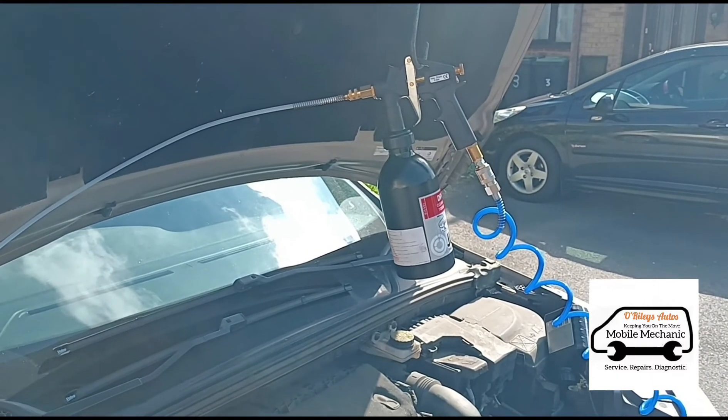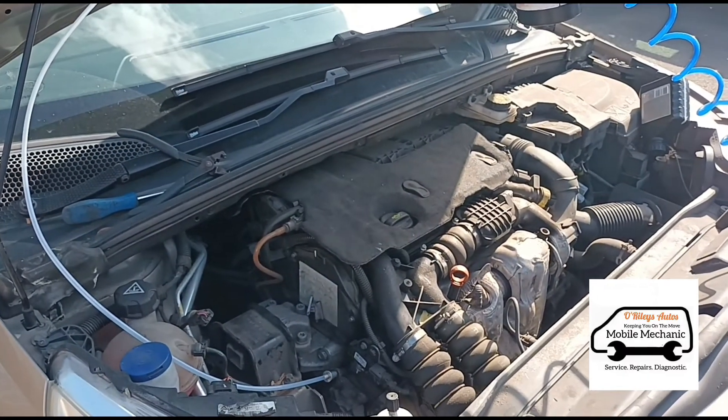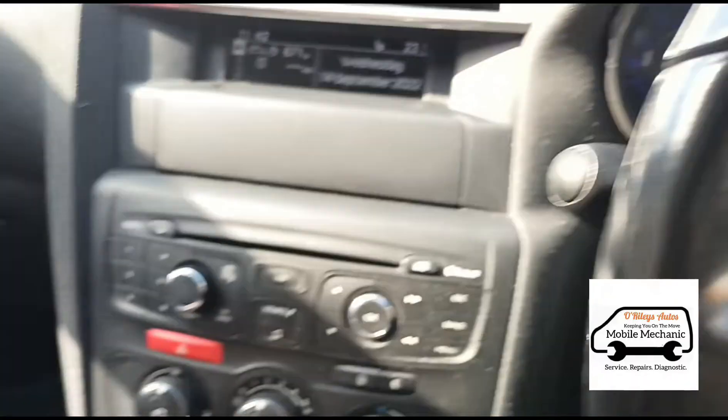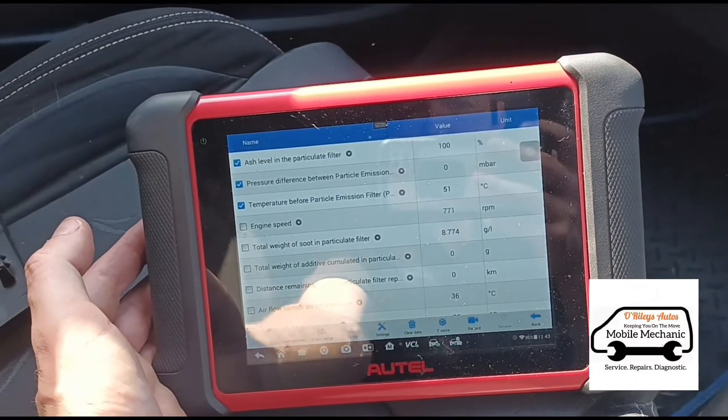Stage two is loaded up and ready to go. But before we do that, we're going to run the engine and flush out stage one first. We'll start the engine, and go back to the live data — oh, sorry, the sensor is off so we're not going to get a reading on that.